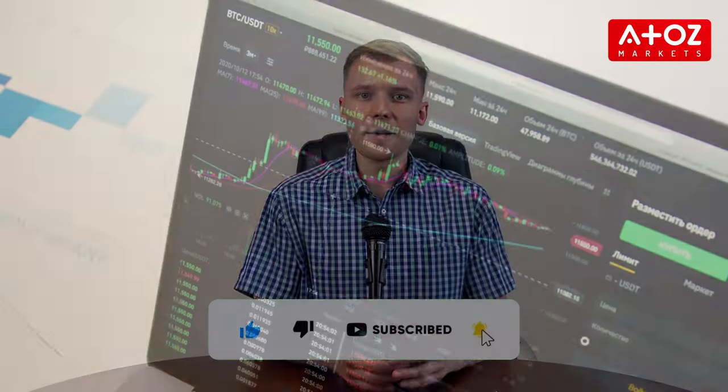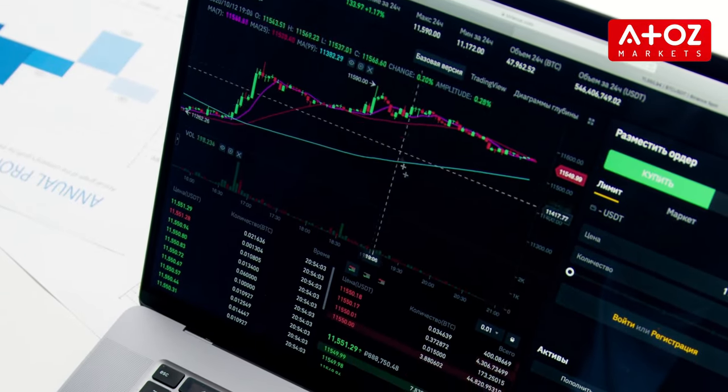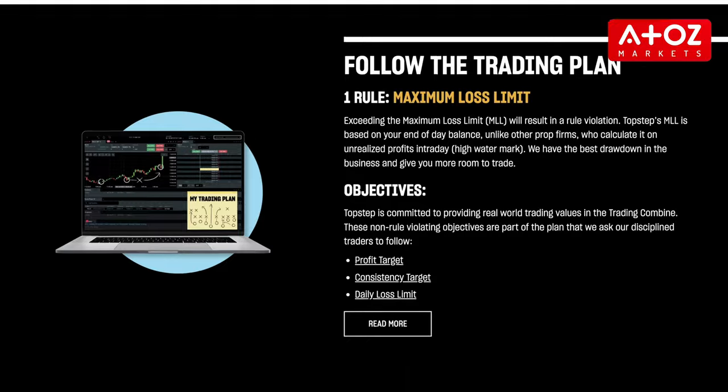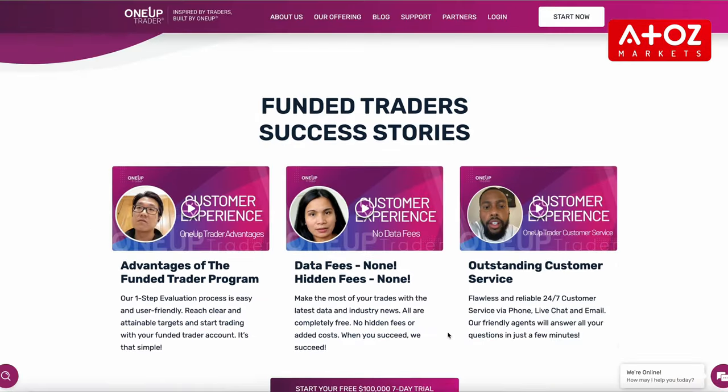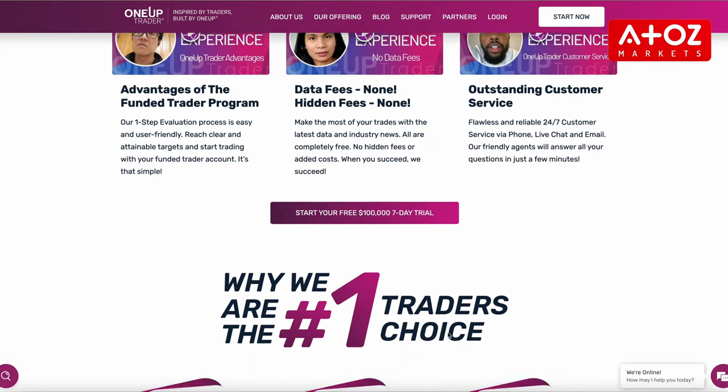Topstep and OneUp are both proprietary trading firms that provide aspiring traders access to markets without risking their own capital. Both companies offer a funded trading program for those looking to take their trading skills to the next level, but differ in terms of evaluation process and approach.